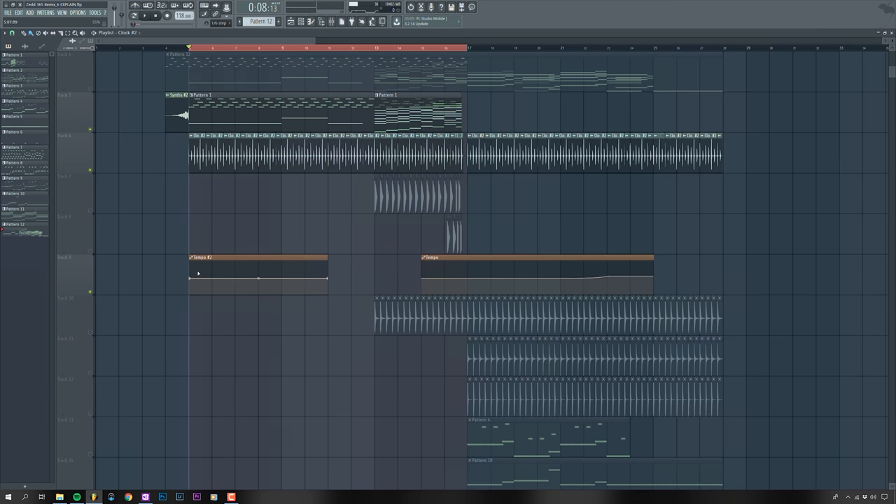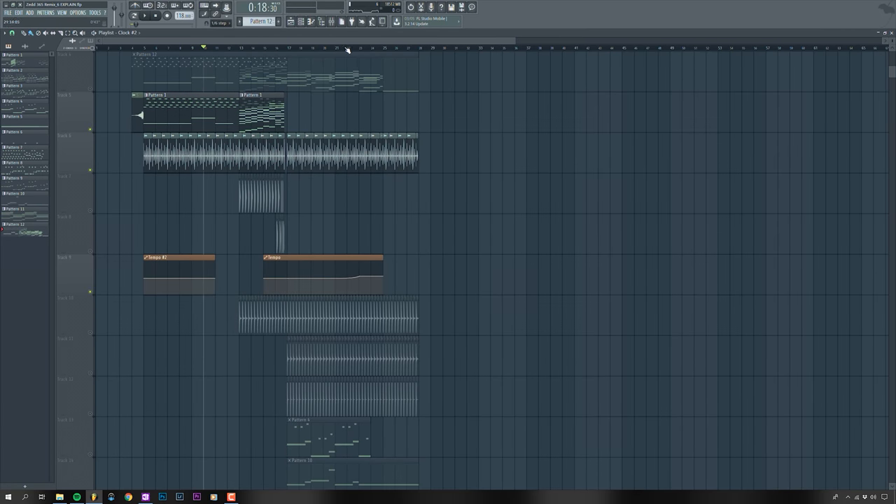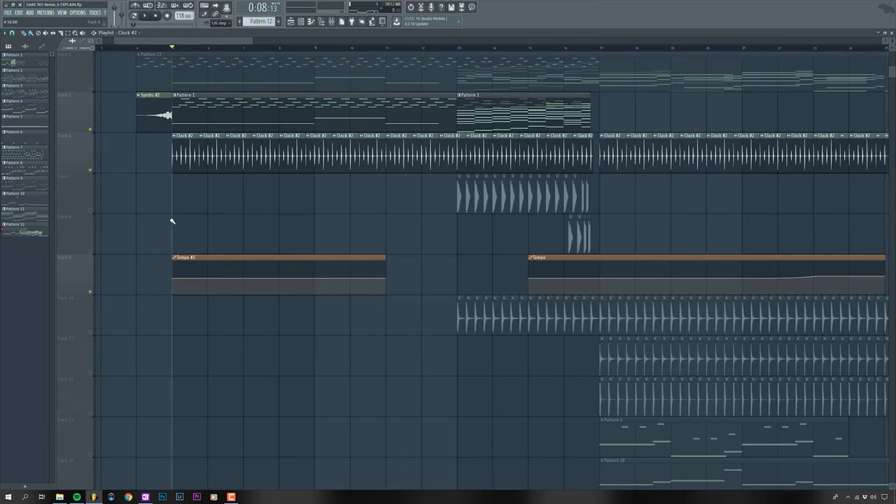Another important thing is the tempo switch. Originally this was at 118 BPM and then went up to 125 in the buildup, but I ended up scrapping that idea. The final result is just a static 124 BPM, because people told me a switch from 118 to 126 didn't make sense — the change was too small. They were right; it sounded so much better keeping it at 124.